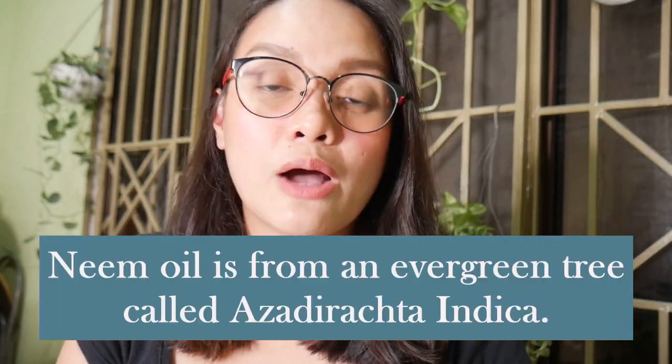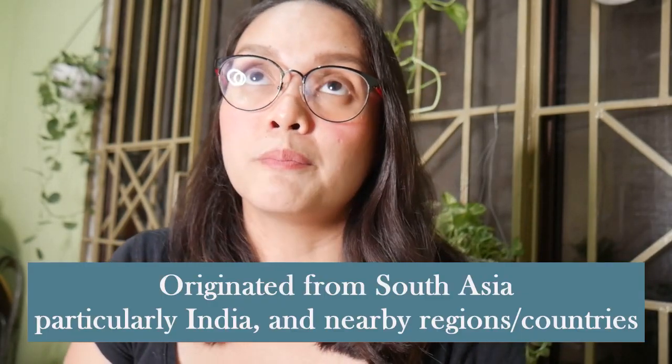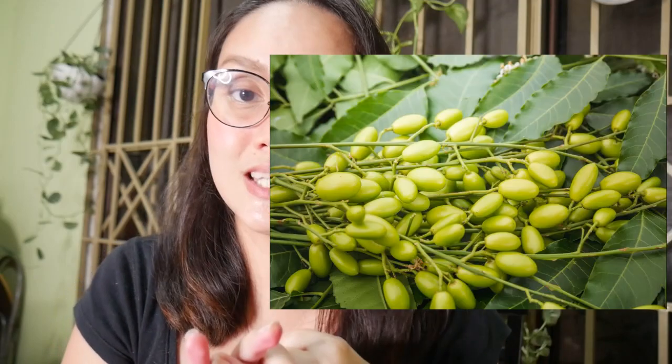So saan nga ba nanggaling ang neem oil? Ang neem oil, it comes from an evergreen tree na tinatawag na azadiracta indica, which is endemic in South Asia, particularly in India. But it's also endemic actually here in the Philippines. Kasi medyo recently lang namin na-discover na we also have a neem tree dito sa harap na aming bahay. It grows naturally sa South Asia or Asia. Yung pinaka oil, kaya siya tinatawag na neem oil, it's pressed from the fruit, the seeds, and the bark of the evergreen tree.